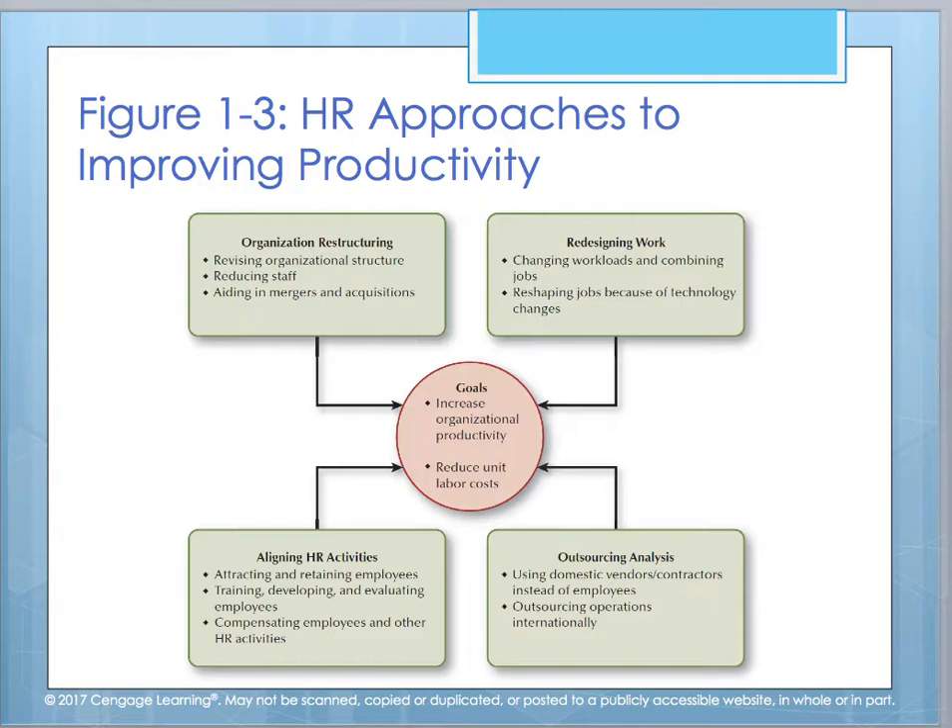This is something that my company, Informant Associates, focuses on as well — helping organizations find a way. Because oftentimes it's not necessarily about leaning out the company or reducing staff. Sometimes it can literally be changing the workload or redesigning the work in order to maintain the amount of staff you have, so that you can increase the output of the work being performed.